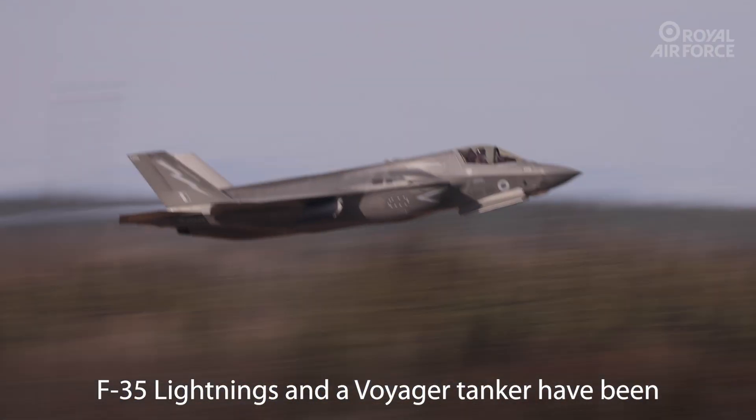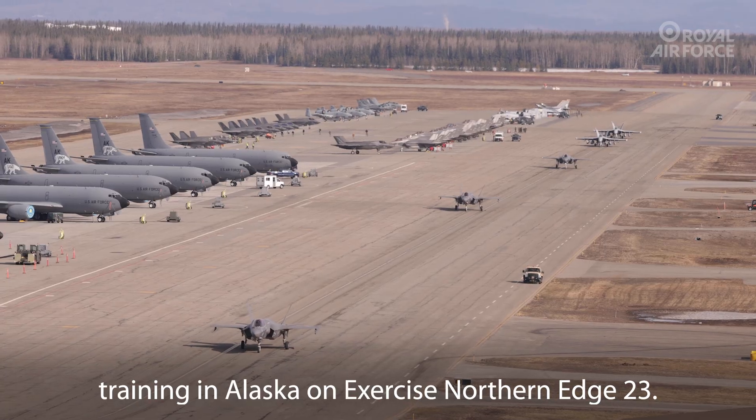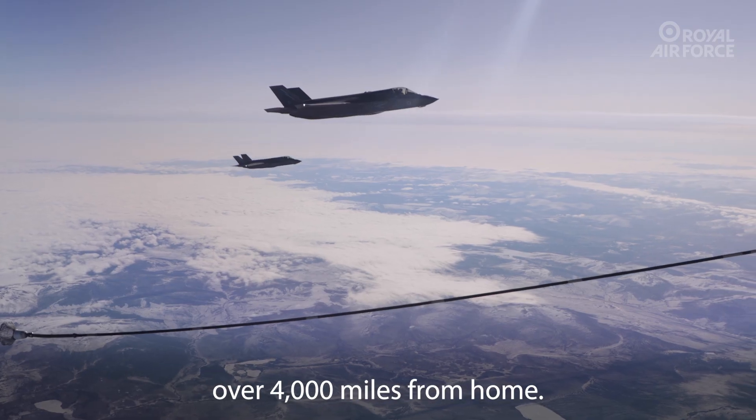F-35 Lightnings and a Voyager tanker have been training in Alaska on Exercise Northern Edge 23. This exercise has tested the ability of the F-35 over 4,000 miles from home.